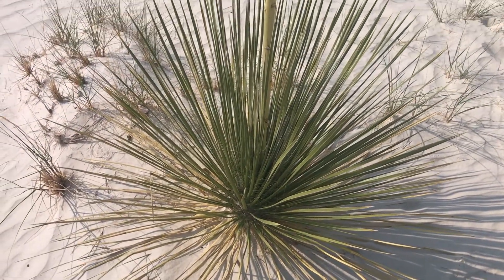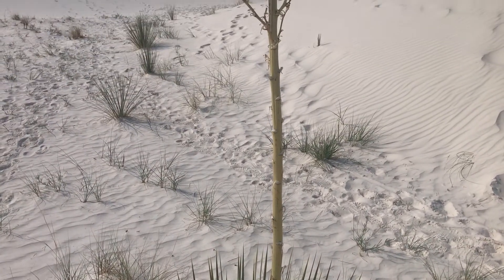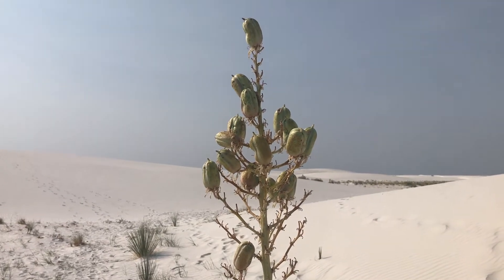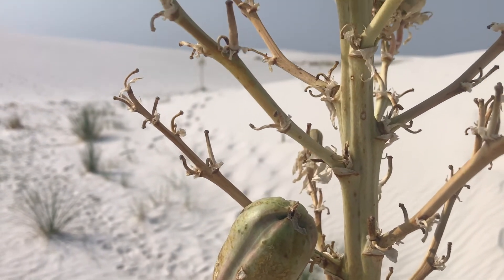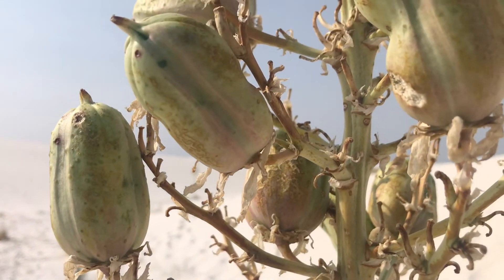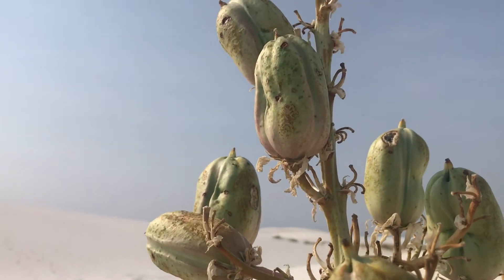Let's talk about a plant you're going to see here amongst all this gypsum. These plants are called soap tree yuccas — one of the four common plants that grow on these dunes. The soap tree yucca is able to grow through the dunes even as the dunes move, because of stem elongation. This unique plant stem grows longer when it feels it is smothered by a dune, growing quickly to keep its head from being buried by the gypsum.